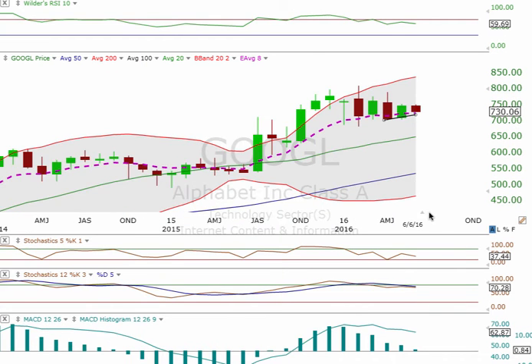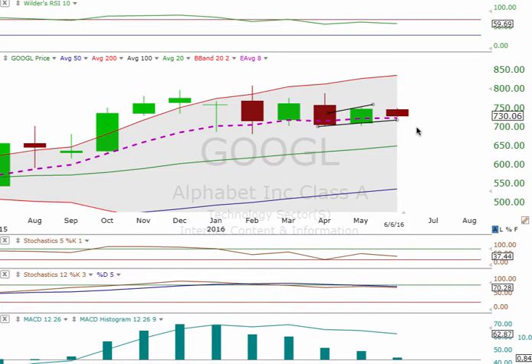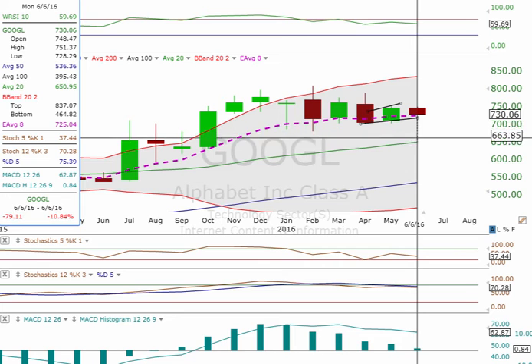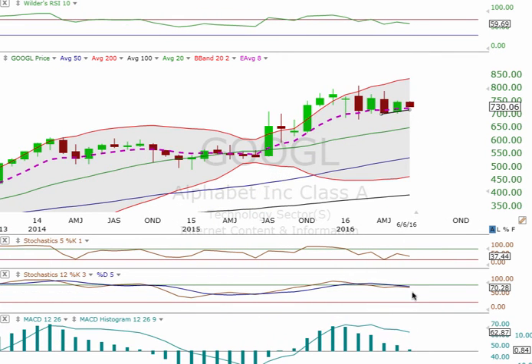And you can see the monthly — if it does hit that 713 area, you can see the EMA 8 is 720.504, so it'll be under that. And then if this really falls apart for the rest of this month, look for it to head down and test the 651. But one step at a time.